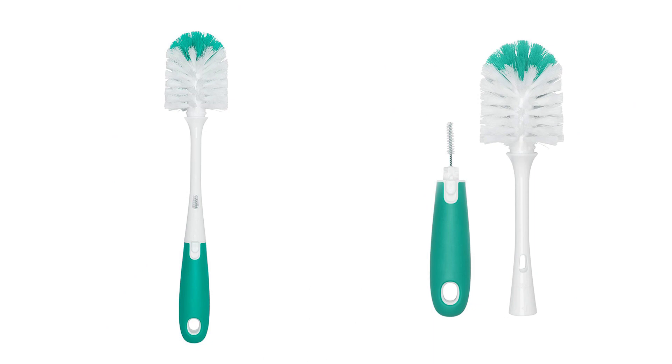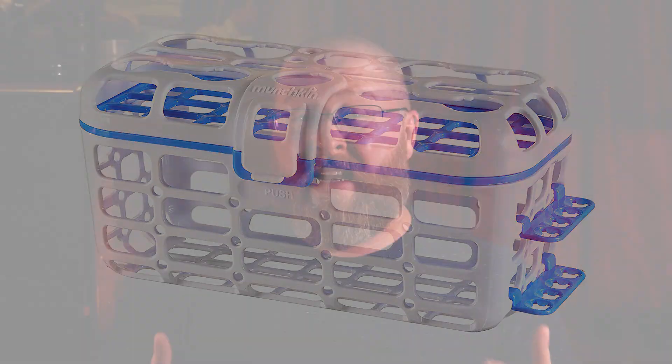Now for the extras. First of all, you need brushes to clean the bottles — the formula can stick and become rancid or moldy. Get a brush set that has a smaller brush in the handle for cleaning out the inside of the nipples. You do not want your kid ingesting bits of mold. Then you should get a bottle basket, which keeps all the small parts together and allows them to clean more easily. These things are so awesome that I bought two, and they've been in my dishwasher for six years.